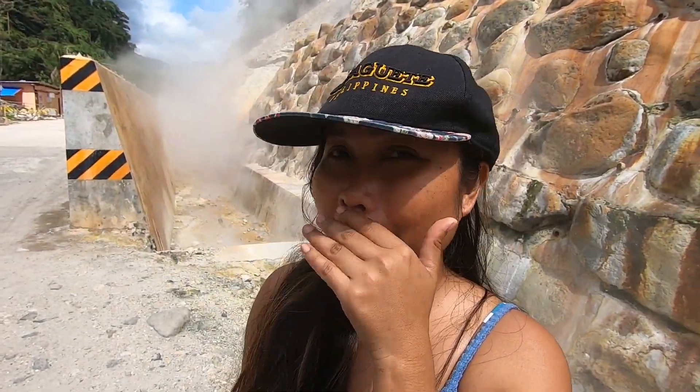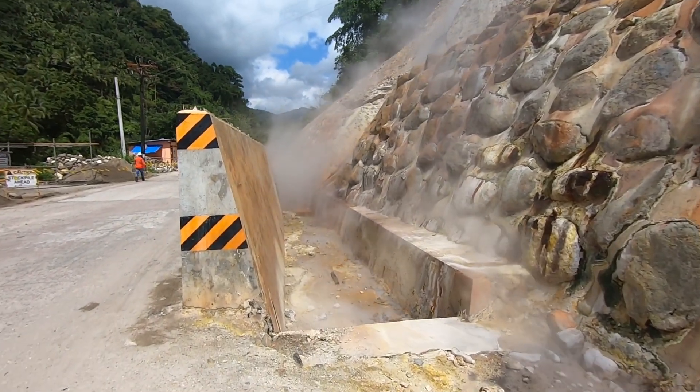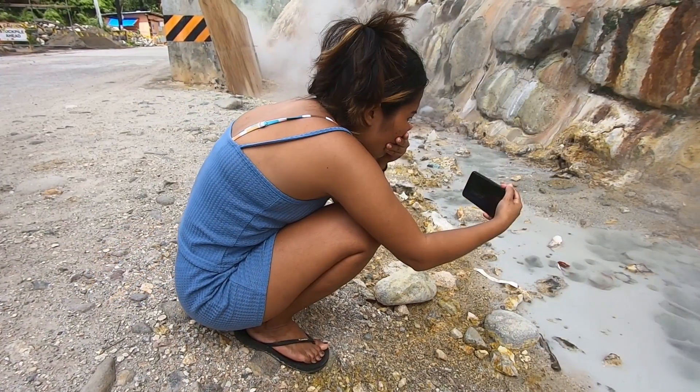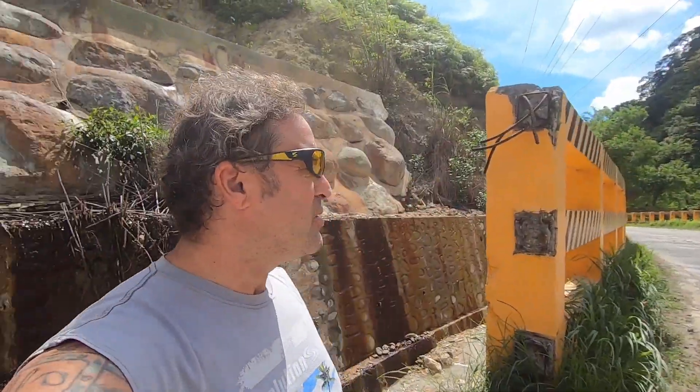What do you think about the volcanic activity? It's very hot and smelly. Hot volcanoes, hot women — okay, so I'm here in Valencia in the mountains of Negros Island, and this is a really cool spot. Unfortunately there's a little bit of construction noise today, but I will yell.